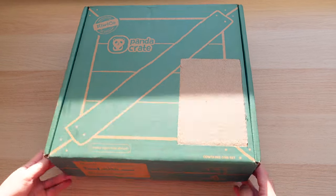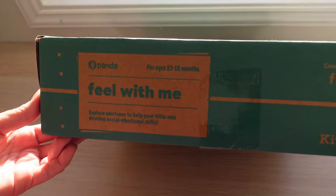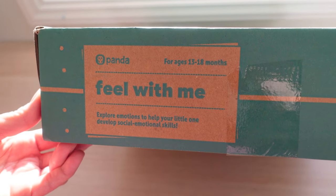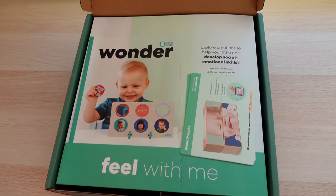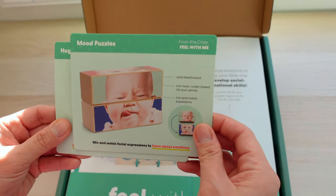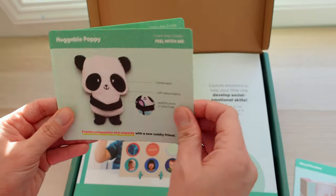The crate I received is called 'Feel With Me' and is for babies 13 to 18 months. This crate helps babies explore their emotions to develop their social-emotional skills. Now let's get started with the unboxing.